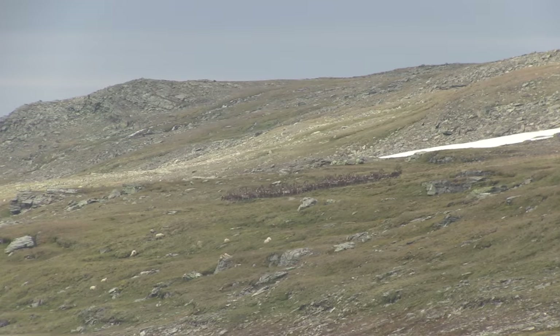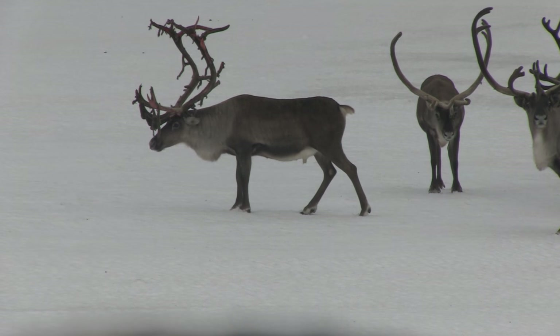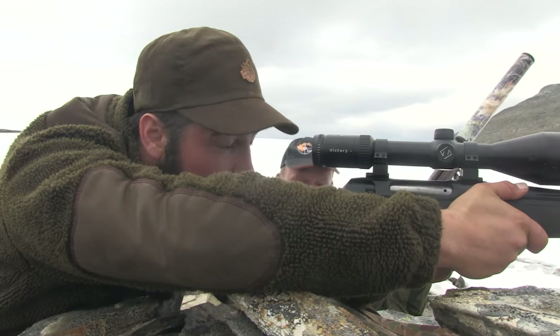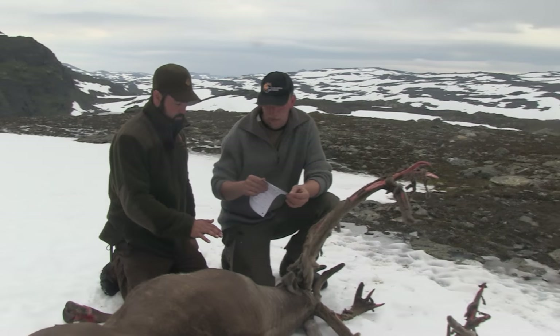The ambush may have been perfect. British deerstalker and game chef Kai Ap Bryn is in Norway on a reindeer hunt. But once the big bull is down, the hunting party is faced with moving several hundred pounds of meat down the mountain. What do they do next?